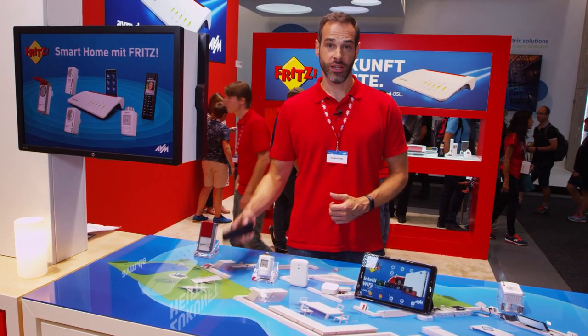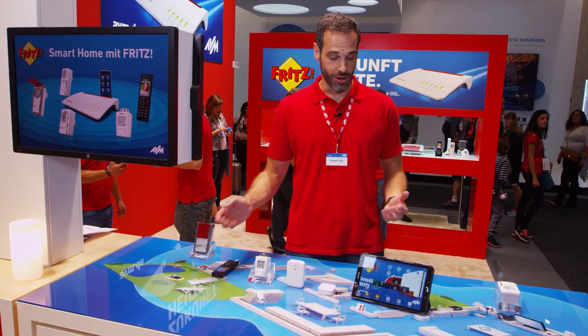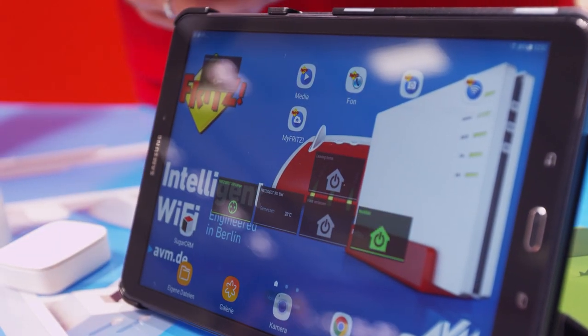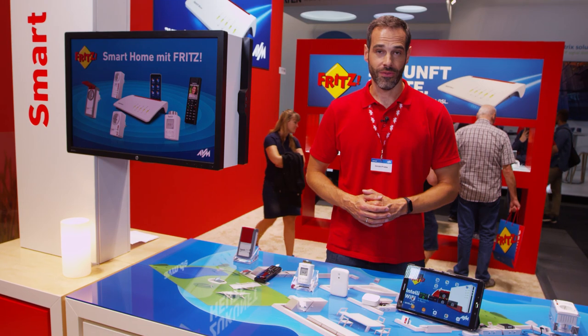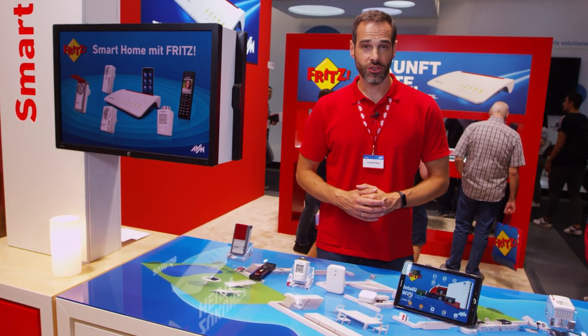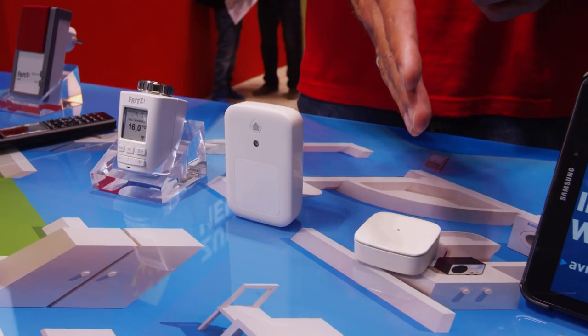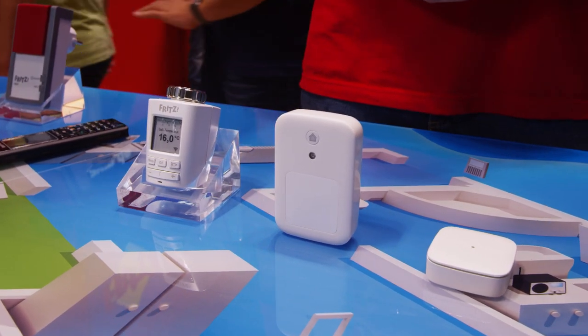That's super easy with the Fritz!Phone or with our upcoming version of the MyFritz app. Another cool feature is the support of the HAN FUN protocol, which allows you to connect smart home devices from other compatible vendors, like the wall switch or motion sensor from Deutsche Telekom.